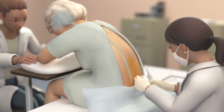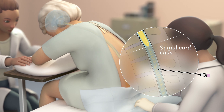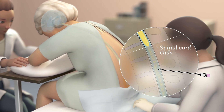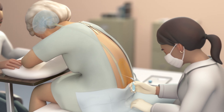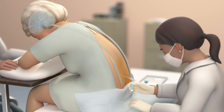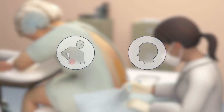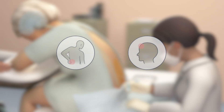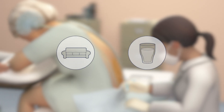Performed by a trained healthcare professional, LP is considered a common and safe procedure, and there is no risk of directly injuring the spinal cord. Most people experience little to no discomfort at the LP site. Occasionally, lower back pain or headache can develop afterwards, which usually is mild and goes away with rest and fluids.